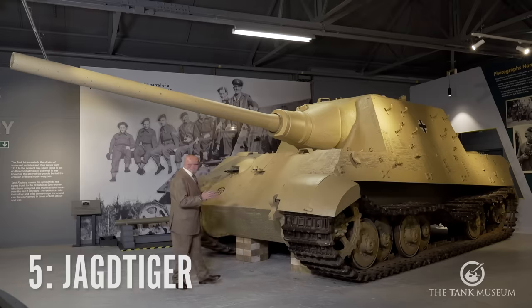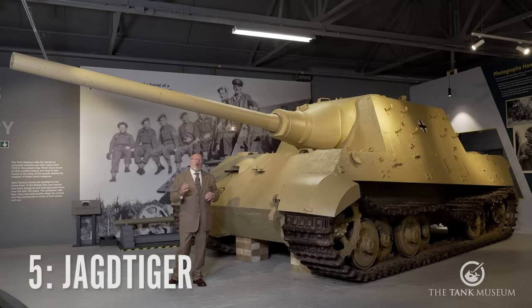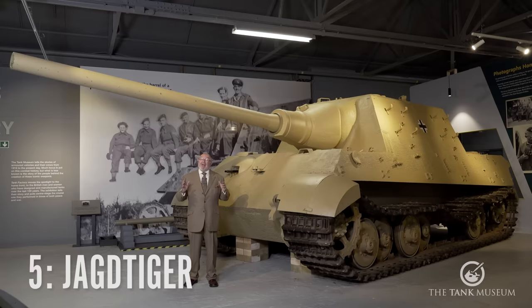The sheer weight of this really was a problem. With something like this, the maintenance on it is just incredible. The suspension had problems with it, and the engine and the gearbox were really problematic. On the good side, with a 128mm gun, it really was an accurate thing. But it had to be in a static position.